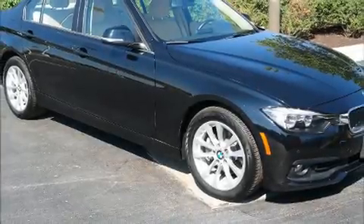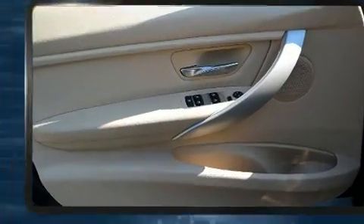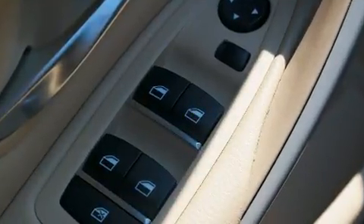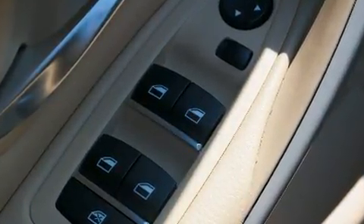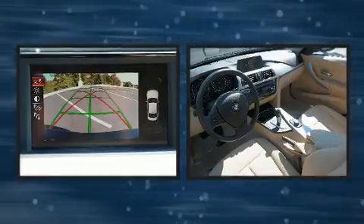Introducing the 2016 BMW 320i. Performance and efficiency are both prioritized thanks to the 2.0-liter 4-cylinder engine. For added security, dynamic stability control supplements the drivetrain. Turbocharger technology provides forced air induction, enhancing performance while preserving fuel economy.